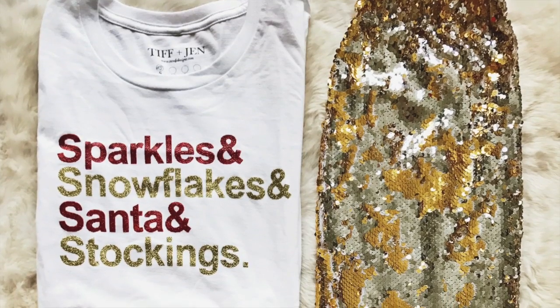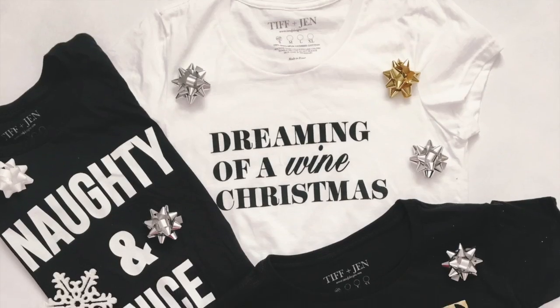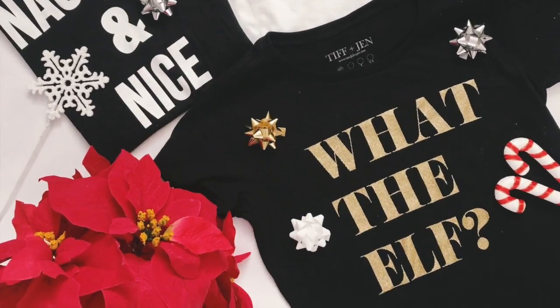The last thing I wanted to mention is that we have so many fun holiday tees at T&Jdesigns.com. I'm wearing one of them right now — it says sparkles and snowflakes and Santa and stockings, and we've got a ton more. You probably need them before Christmas so order now. We do offer priority shipping to make sure you get it before Christmas. If you really need it right away, send us a note with your order number and we'll make sure you get it. I love these fun Christmas tees with a nice cozy cardigan over it — it's kind of been my uniform lately.